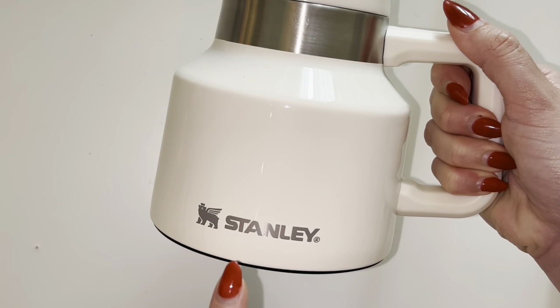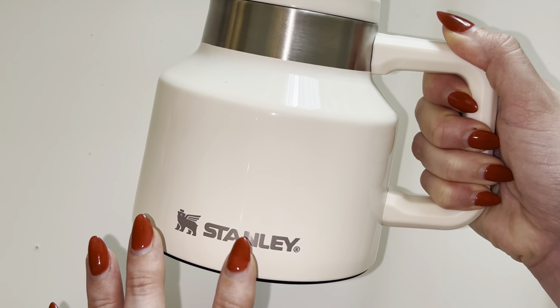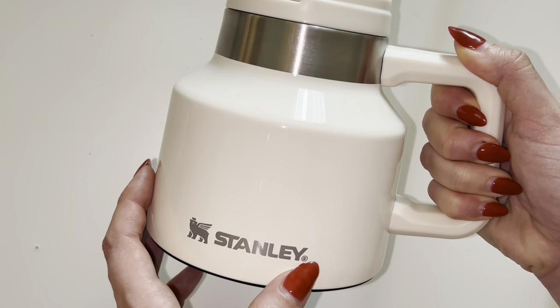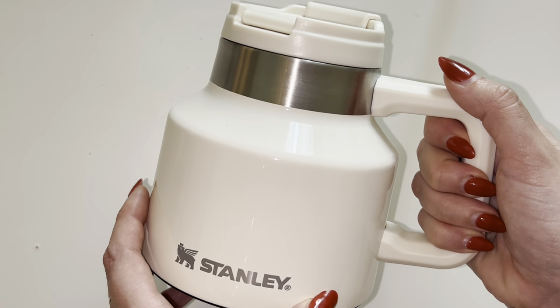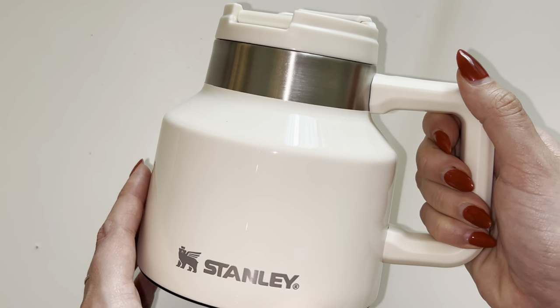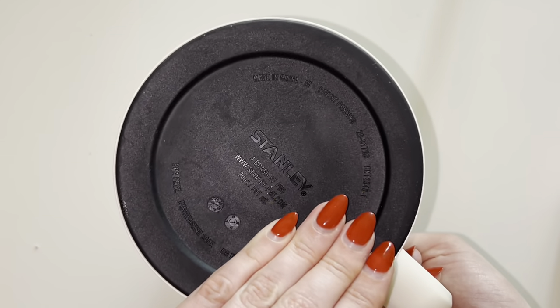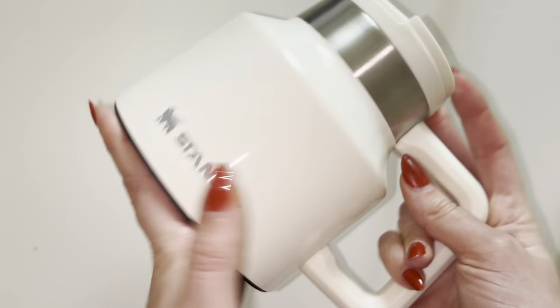This mug has insulation, so it will keep a hot drink hot for up to four hours. Cold will stay cold up to six hours, and if you have ice in here, an iced drink will stay iced for 24 hours, which is absolutely insane.